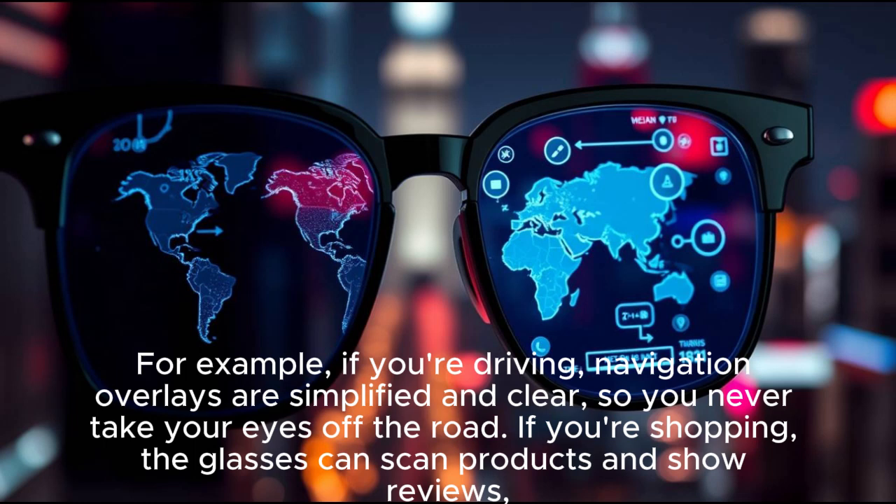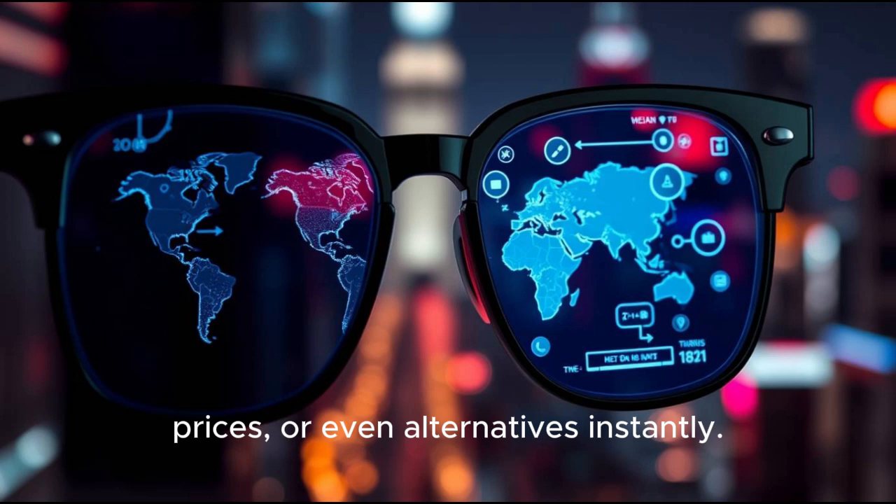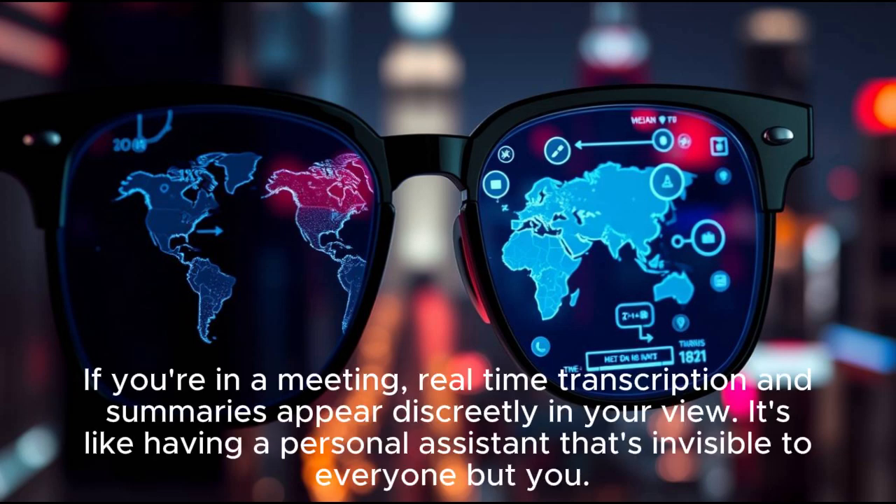If you're shopping, the glasses can scan products and show reviews, prices, or even alternatives instantly. If you're in a meeting, real-time transcription and summaries appear discreetly in your view. It's like having a personal assistant that's invisible to everyone but you.